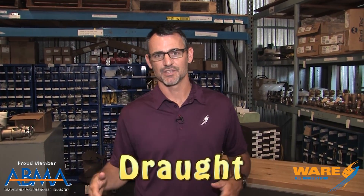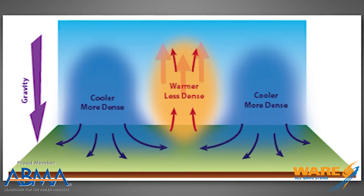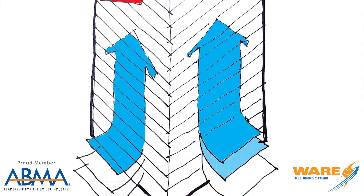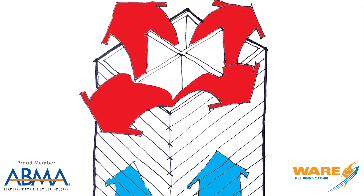The stack functions with a concept called stack effect, or draft, and here's the formula for it. It's a concept you're probably already familiar with: hot air rises. When you heat air, it becomes less dense and more buoyant than the outside air around it. Much like a piece of wood would float in water, hot air is going to rise above because it is more buoyant than the outside air. The purpose of the stack is to magnify that effect, which creates more natural draft, which helps with combustion in the boiler, and a few other things.